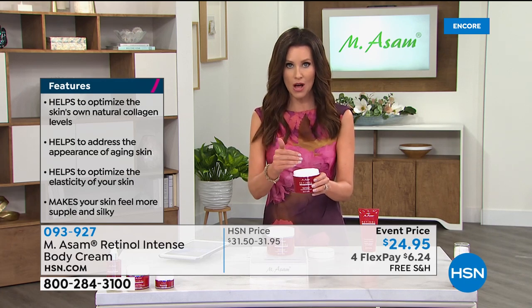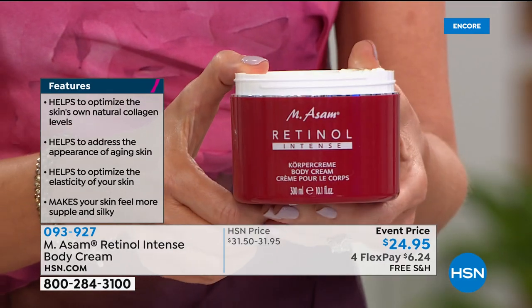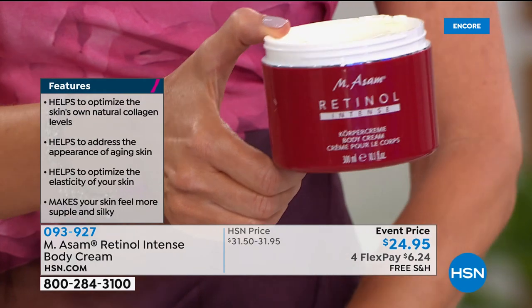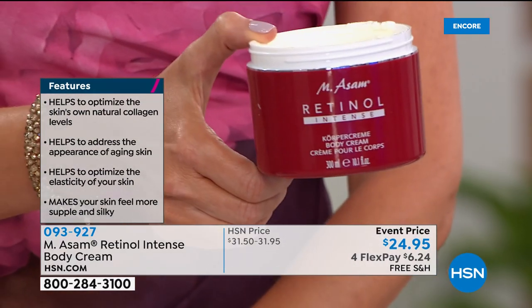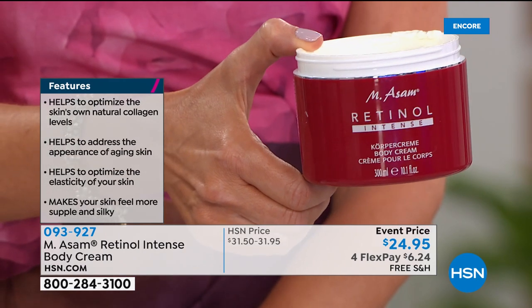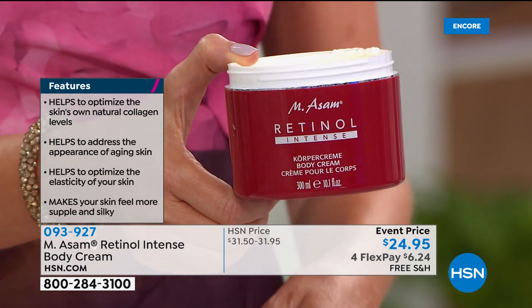It helps to optimize your skin's elasticity, moisturizes your skin, helps your skin appear smoother and younger, and helps support your skin's own natural collagen production all over your skin. Why should our faces get all of the love? And then you wear something and you notice your elbows or your knees — this is that miracle worker at $24.95.